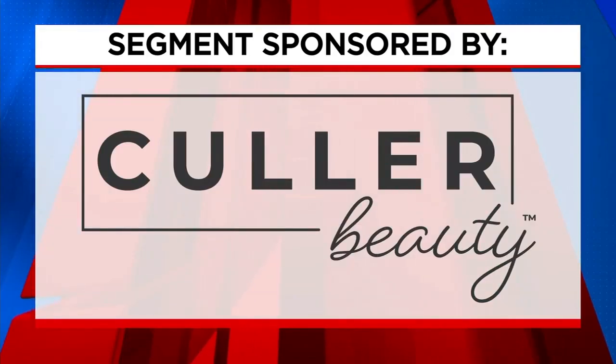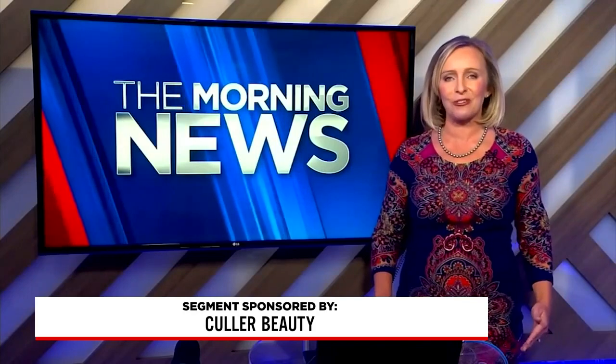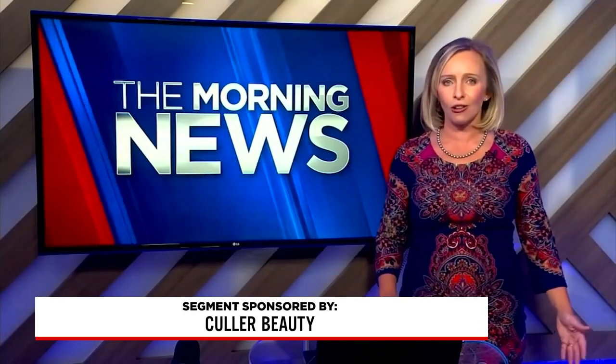The following segment is sponsored by Color Beauty. It's the time of year for people to gather with the ones they love. Whether you're traveling to see family or hosting a special meal, you'll want to look and feel your best. So imagine how much easier it would be if you had one foundation for all of your shades.